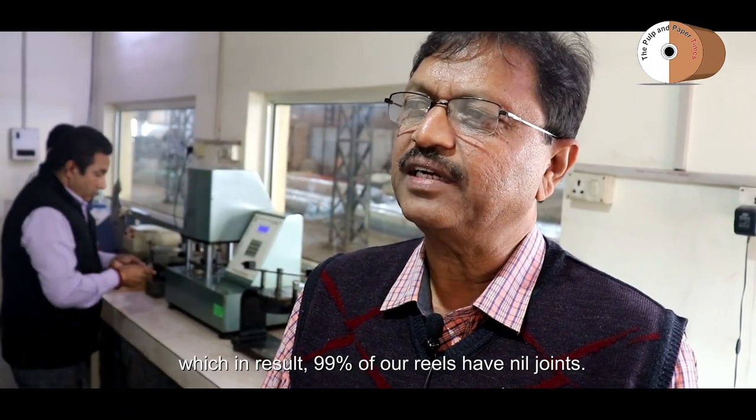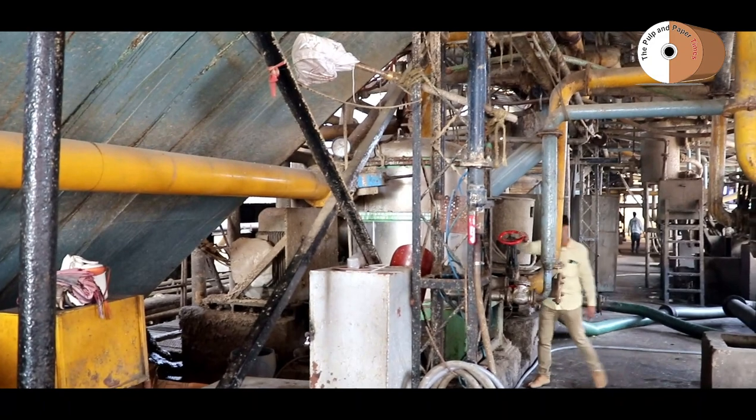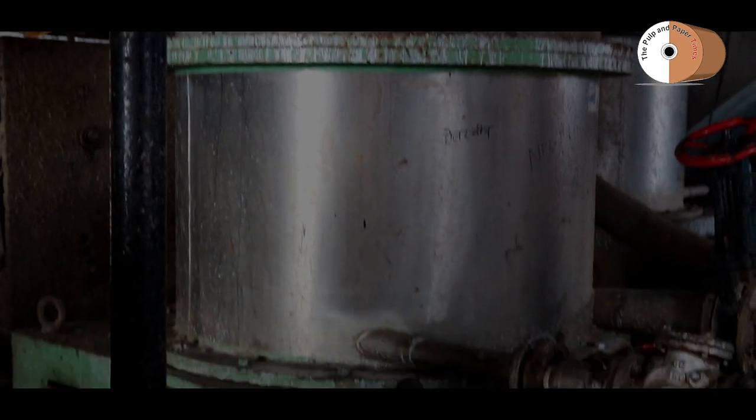Nearly 99% of our reels are mill-joined. Nikita Paper has also installed a state-of-the-art pulp mill section.